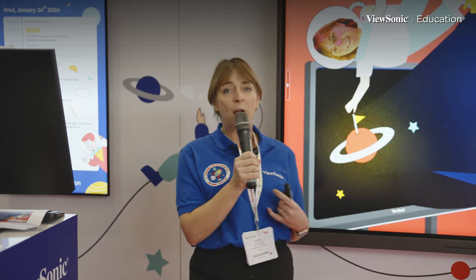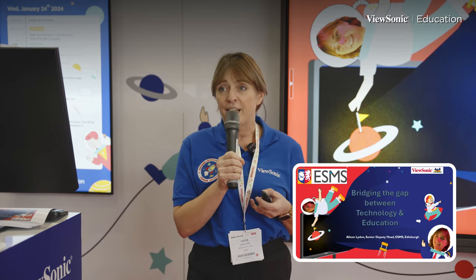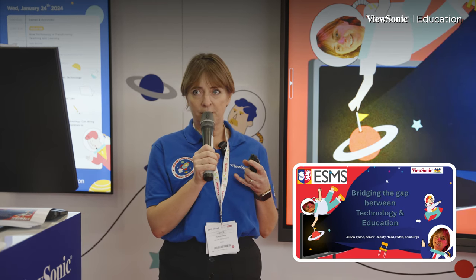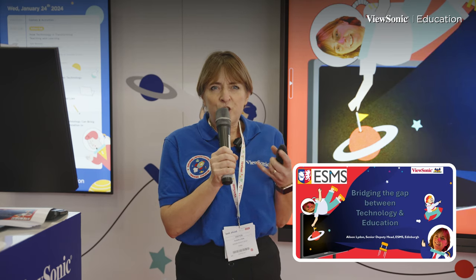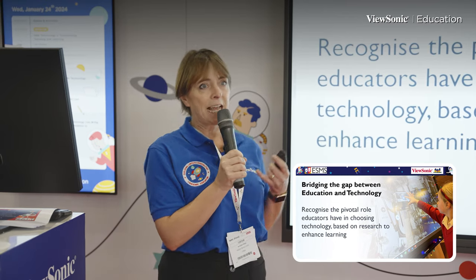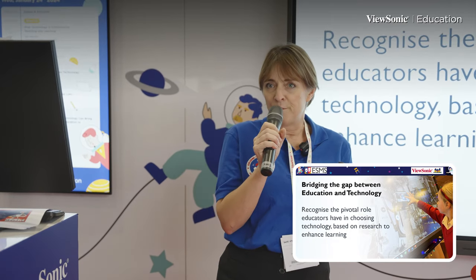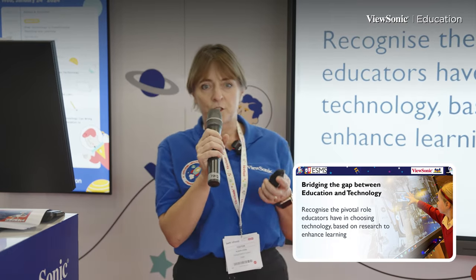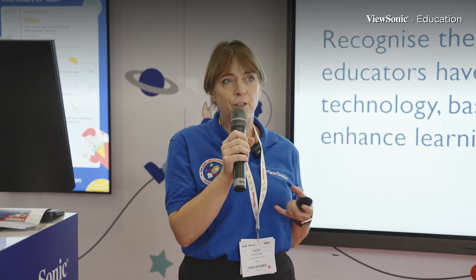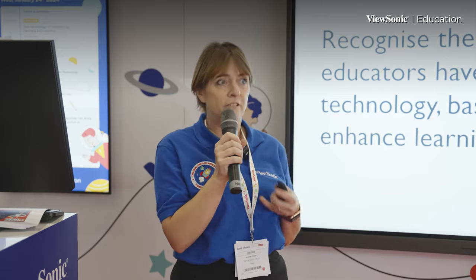My name is Alison Lydon. I'm the senior deputy head at ESMS in Edinburgh. I have been in education for a very long time, and my main topic today is talking about bridging the gap between technology and education. It's really harnessing your power as an educator and understanding how using different technology is important, but the pedagogy behind it is also really critical.